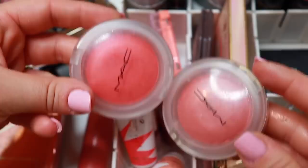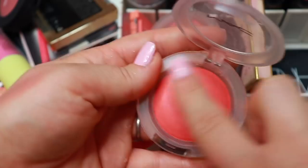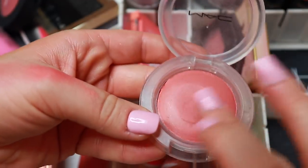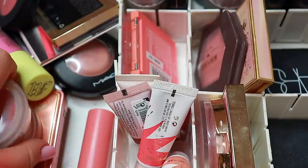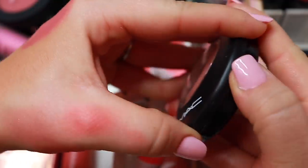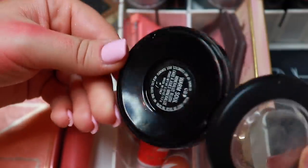I also have two more MAC Glow Play blushes — Groovy and Warm Soul. I kind of feel like you have to really get in there because when I got these I was like, 'These are not the same formula as Blush Please.' It seems way more stiff and dry on top versus how it is on the bottom. Then Warm Soul from MAC is a stunning neutral gorgeous shade — I'll keep those.